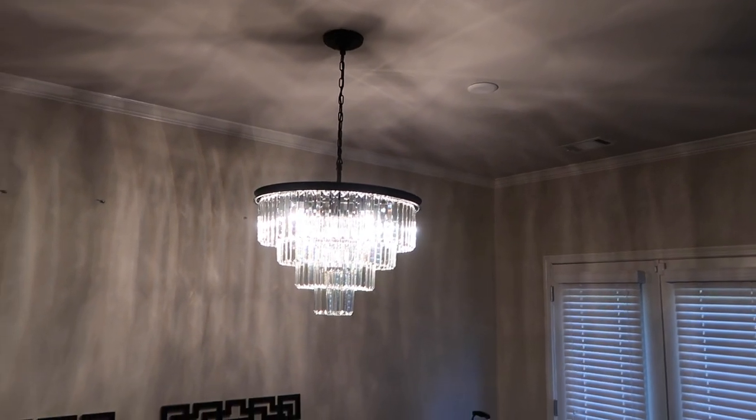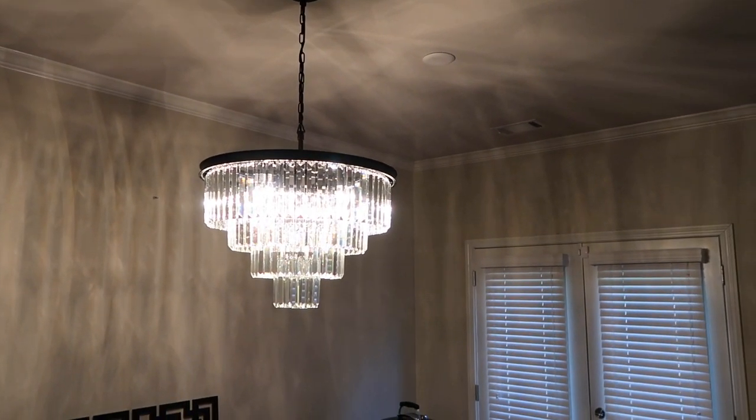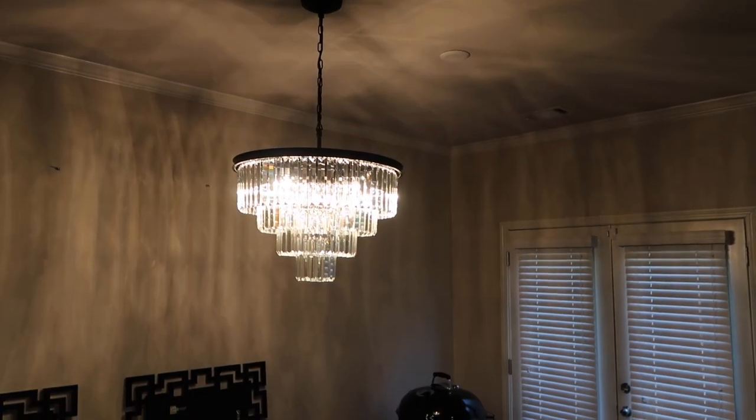Look guys, it's so nice and so pretty. I don't have my ring light downstairs — this camera isn't the best — but it looks really really good. Now I'm going to come over to the ceiling fan.